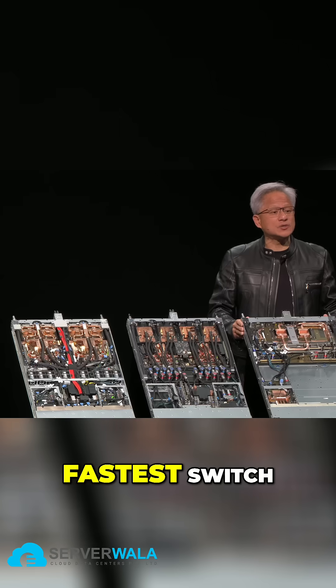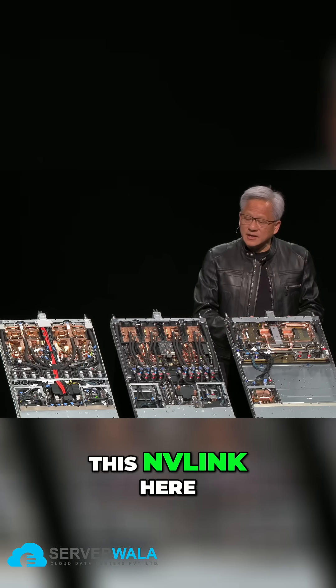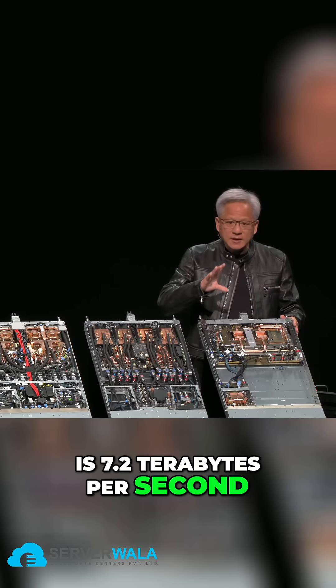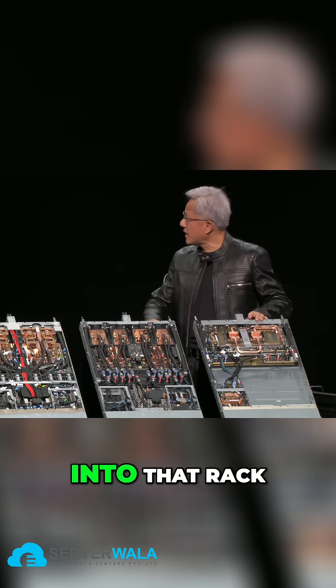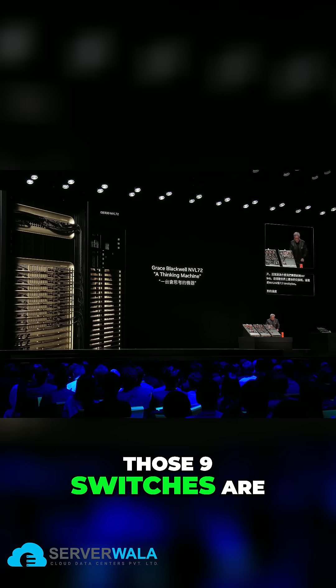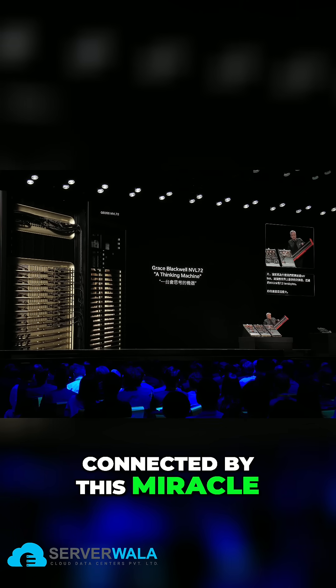This is the world's fastest switch. This NVLink here is 7.2 terabytes per second. Nine of these go into that rack, and those nine switches are connected by this miracle.